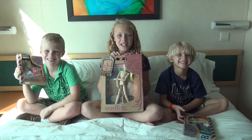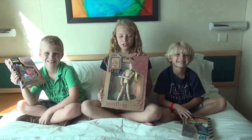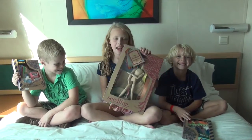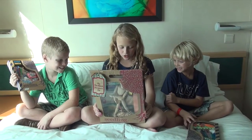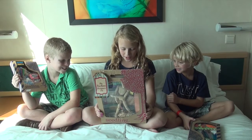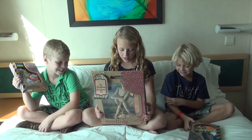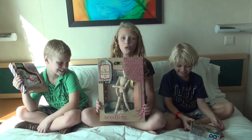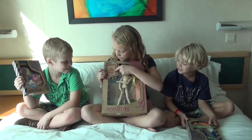Hey guys, we're from Junior Gizmo and today we're going to show you a great gift idea. This is Seedlings, and it says on the back: Seedlings is all about encouraging the natural process of thinking and doing, growing basic skills into a passion for creativity, thinking, and problem solving. We've each got one today.